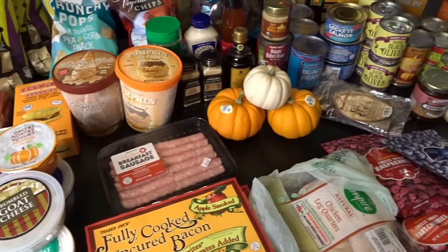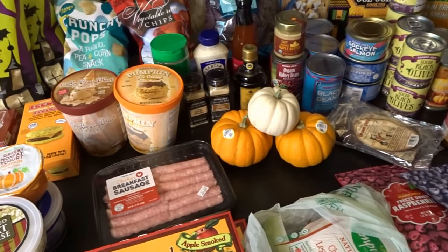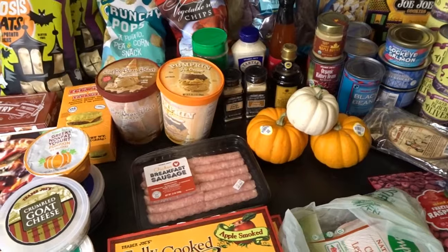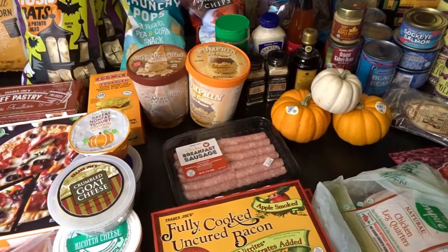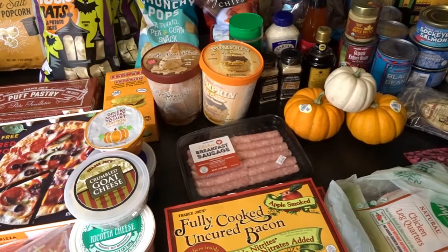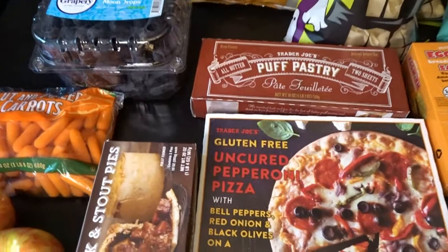Hello, it's April from April's Home and today I'm here with my October Trader Joe's Haul. I love to go to Trader Joe's every fall to stock up on some of my favorite Trader Joe's seasonal treats. So let's go ahead and start here.